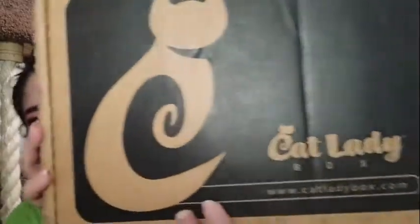Hello everyone. Today I have the Cat Lady May 2020 box. This box got a little dented, but that's okay. Open it up.